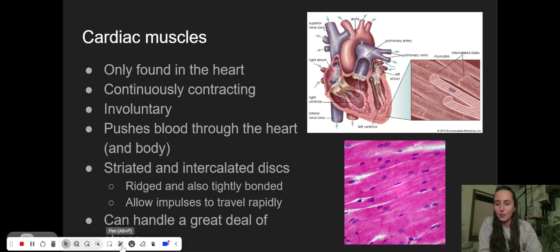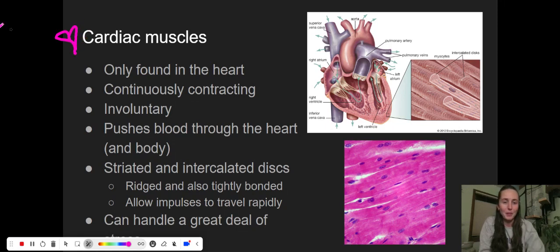The next one is cardiac muscles. If you've heard the word cardiac before and you're thinking that's a heart — yes, you're right. This is found in the heart. It is continuously contracting. You put a hand up to the vessels in your neck and you can feel your heartbeat. You are feeling that continuously contracting beat of your heart muscles. This is another one that you are not controlling — you don't have to actively think about this. It's going to happen no matter what. It's involuntary.